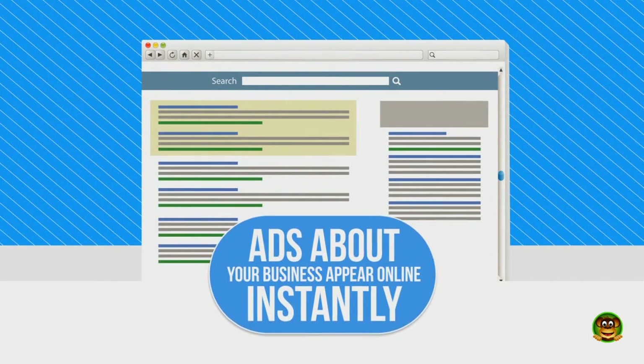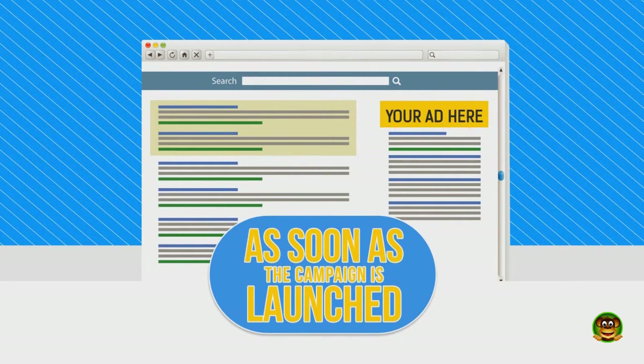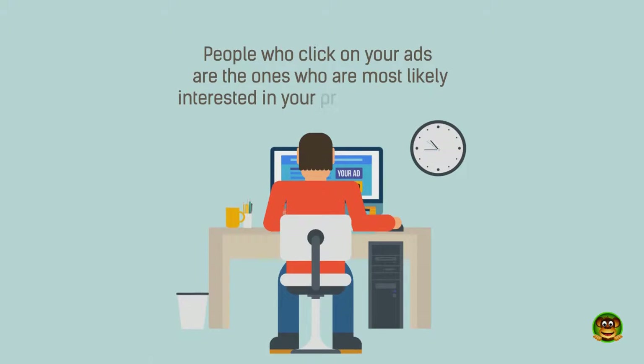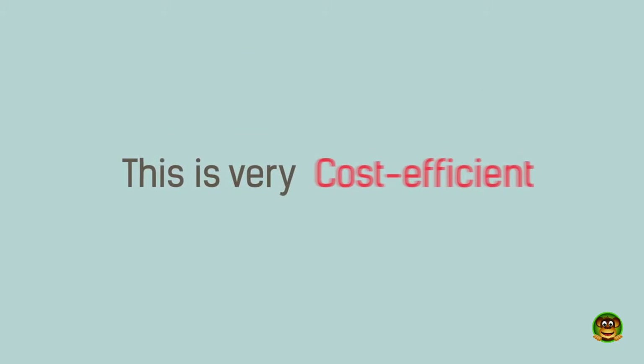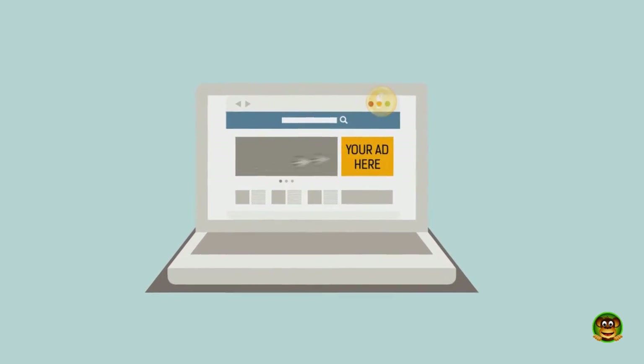PPC can bring your business instant customers and generate a return on investment in a very short period of time. Ads about your business appear online instantly, as soon as the campaign is launched. People who click on your ads are the ones who are most likely interested in your product or service.